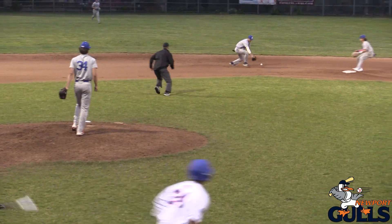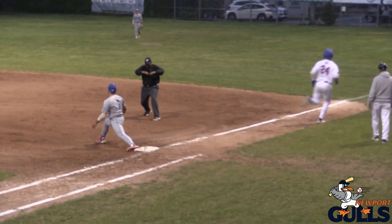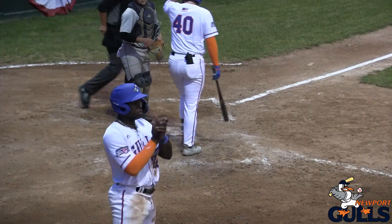Still one and two. Broken bat — this could be a chance for two, but a bobble at short, and the Blues aren't going to get any. The Gulls get a run.